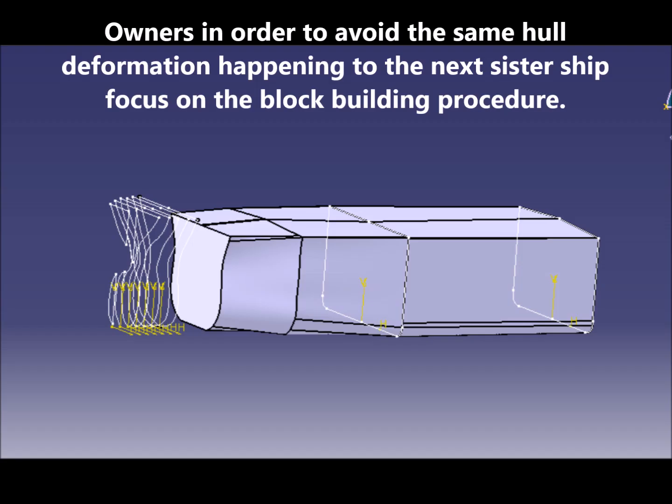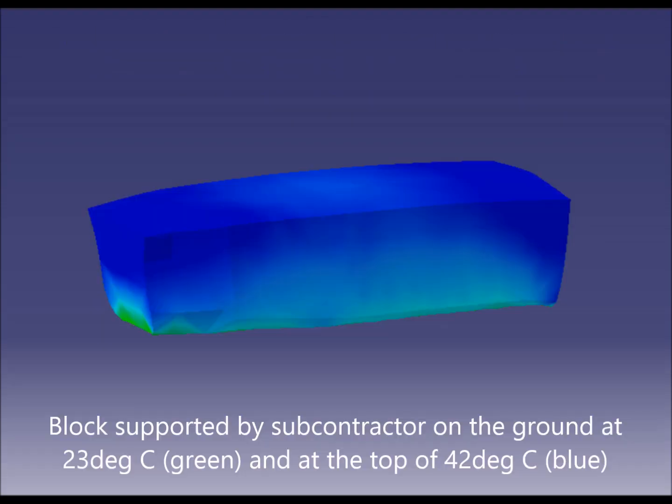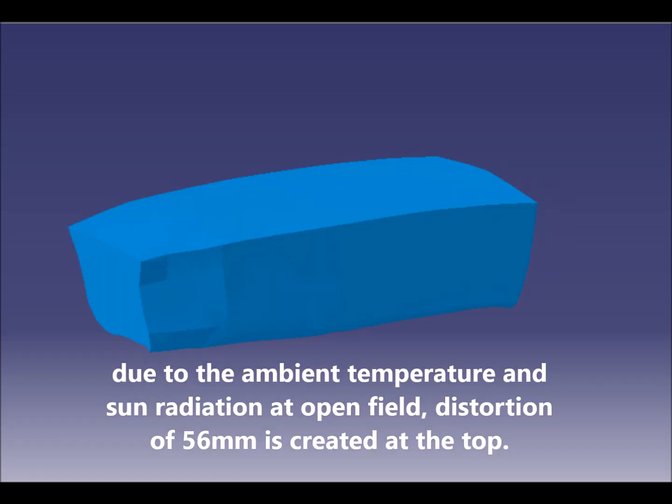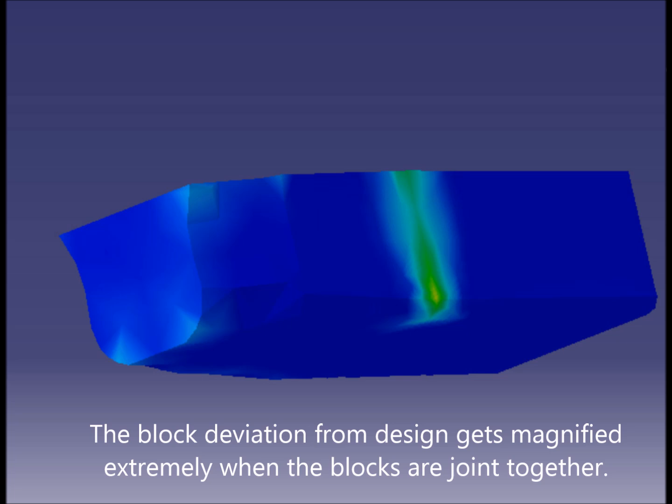Owners focused on the block building procedure to avoid the same hull deformation occurring in the next sister ship. Block support by a subcontractor on the ground at 2.3 degrees (green) and at the top at 4.2 degrees (blue), due to ambient temperature and sun radiation in open field conditions, creates a distortion of 56 millimeters at the top. The block deviation from design magnifies extremely when blocks are joined together.